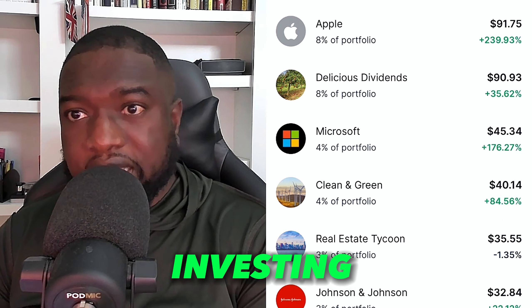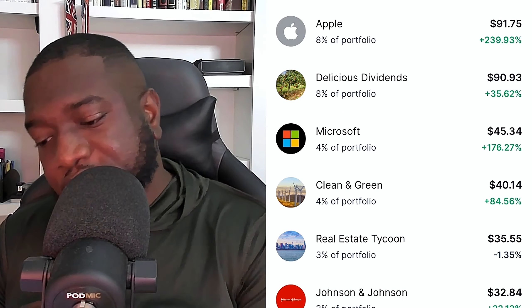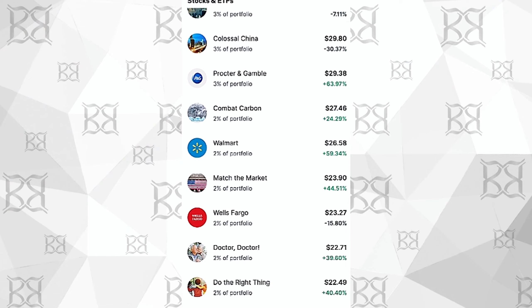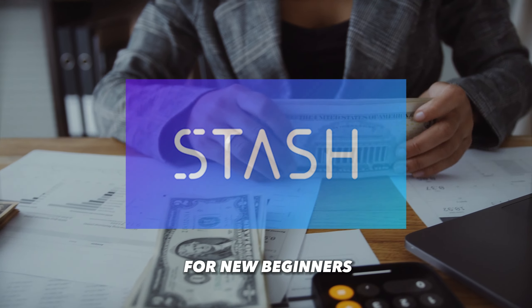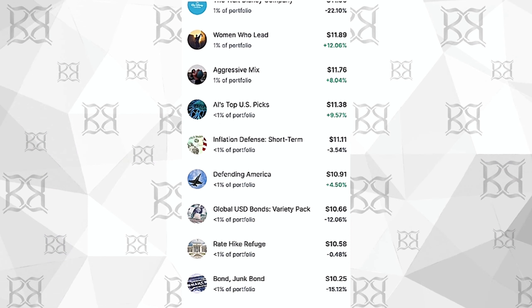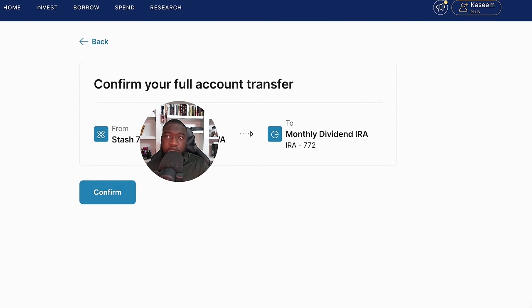I picked random companies because Stash is really good for extreme beginners. They have things like 'Clean and Green' for clean energy companies, 'Real Estate Tycoon,' Johnson & Johnson — they kind of dumb things down for people. I would recommend Stash Invest for new beginners. It's been a really good portfolio to have. They have a very easy way to explain what you're investing in, like 'Inflation Defense,' 'Long-Haul Bond' — though inflation defense isn't really defending anything right now.